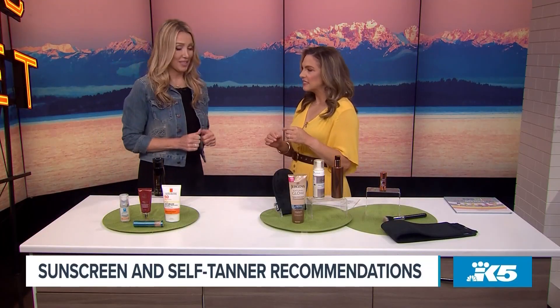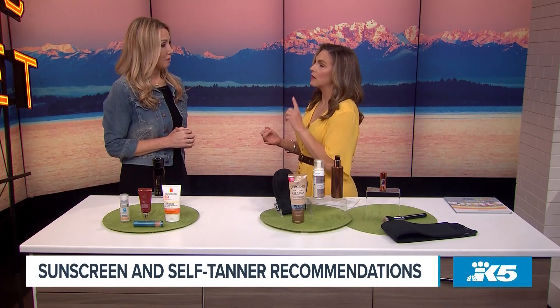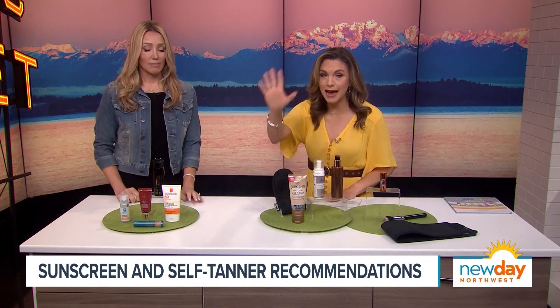Here with some recommendations for both is beauty blogger Jody Manis. Welcome back to New Day. We always need our sunscreen to protect us from the sun, and then we need our self-tanner to make us look like we loved the sun, but without damaging our skin. Especially as we get older, you're seeing those weird crinkles from sun damage.